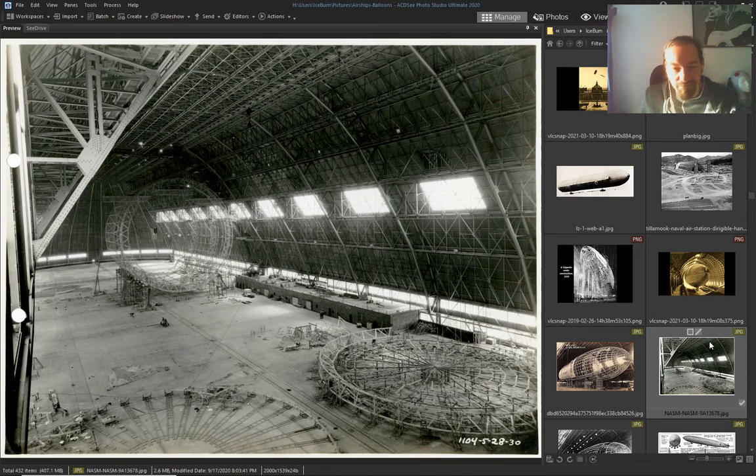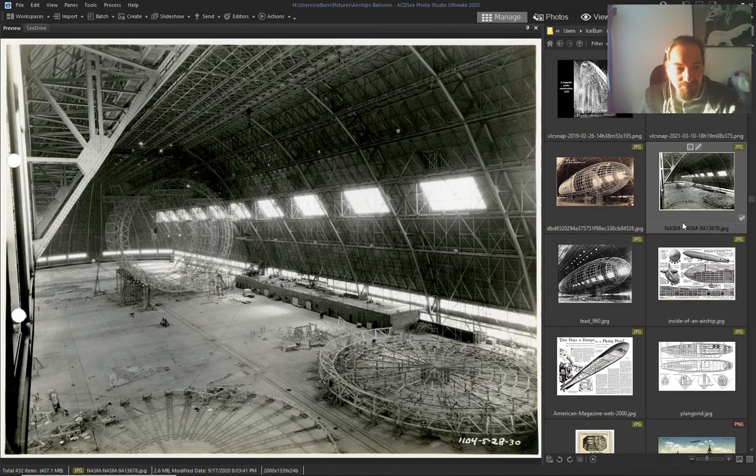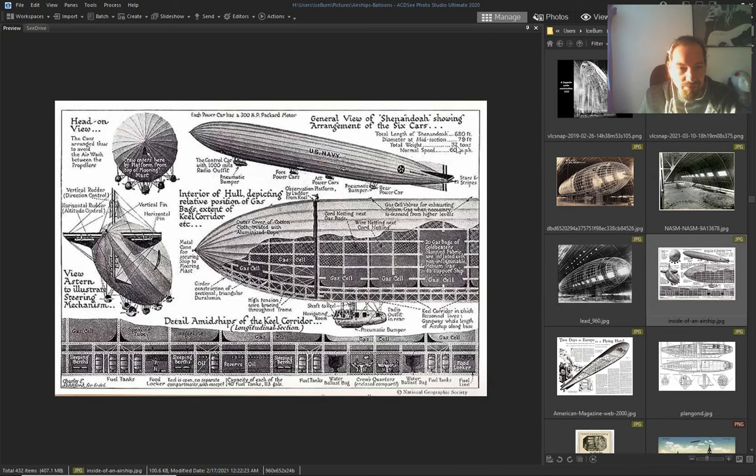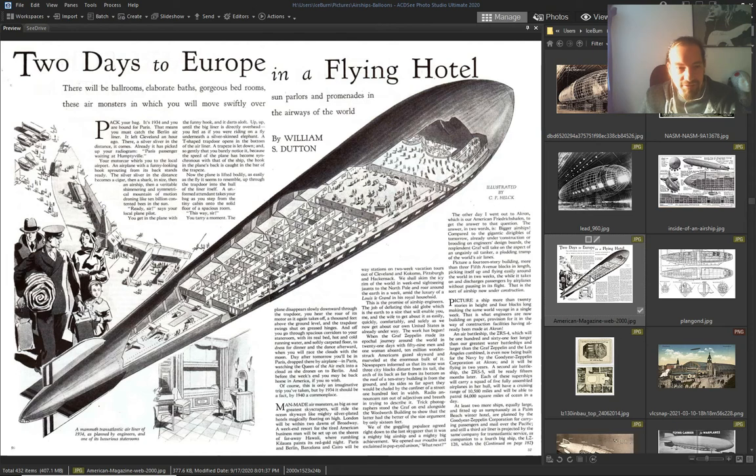Construction and plans from airships, zephyrs, Zeppelins, dirigibles — however you want to call them.